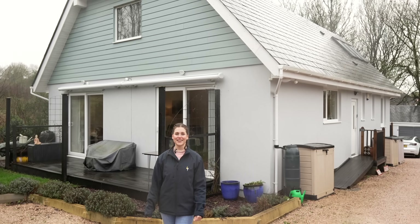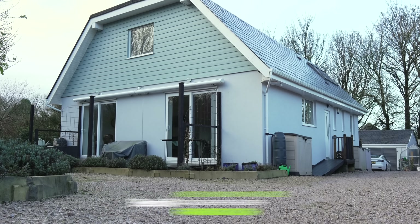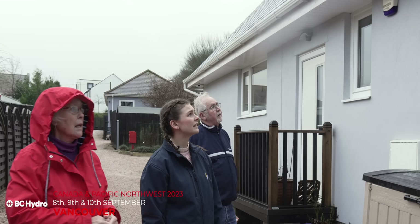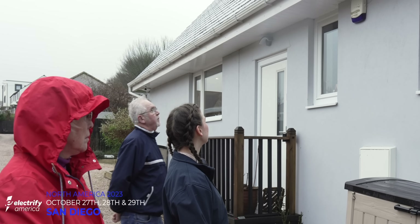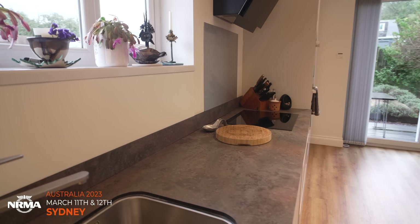Welcome to the Everything Electric Show. We know you love the Everything Electric Show, so why not come to one of our six live shows in 2023, starting in Sydney, Australia on March 11th and 12th. Get your tickets from fullycharged.live now.